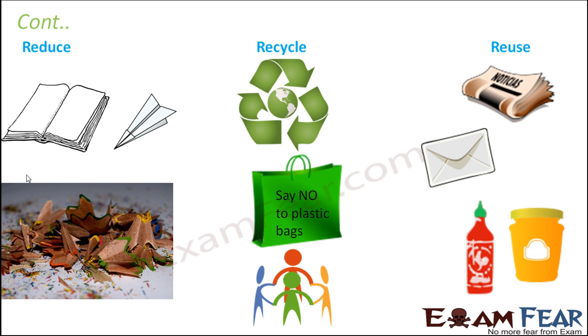Reuse could mean using the same material over and again. For example, when you purchase a bottle of jam, you get a plastic container with it. Once the jam is over, one option is to throw the container, but the better option is to use the same container for storing something else. We should try to reuse objects as many times as possible — all these things together will help us reduce the amount of garbage.